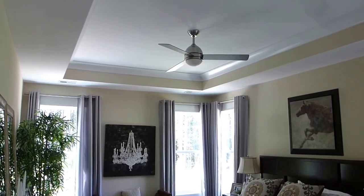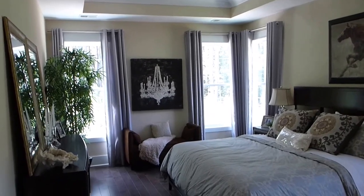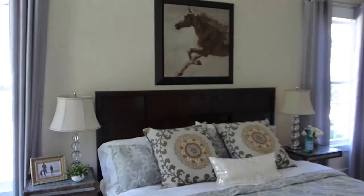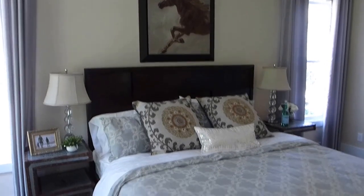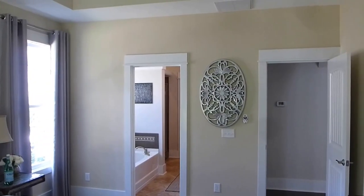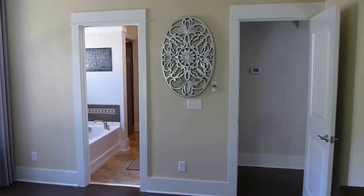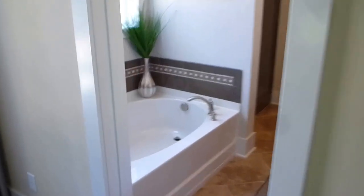Beautiful tray ceiling with crown molding, and a modern 52-inch ceiling fan. Windows all around let lots of light into this corner bedroom. The furniture is not included — the house is staged just to show how your furniture could fit. That is a king-size bed, so you have plenty of room. The woodwork in this house is decidedly country — what some people might call arts and crafts or craftsman style. Squared off is another term.